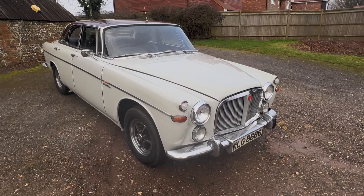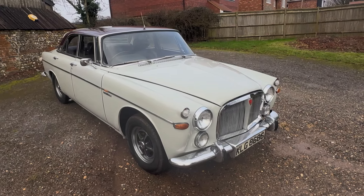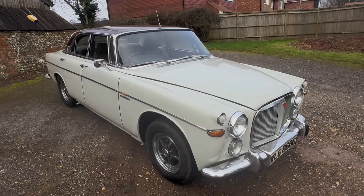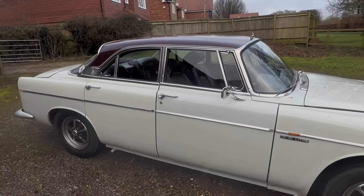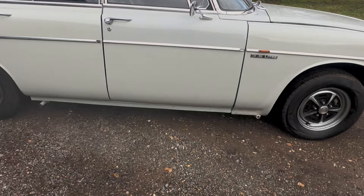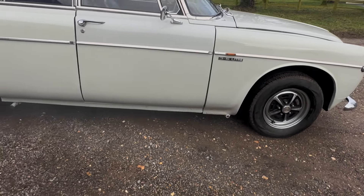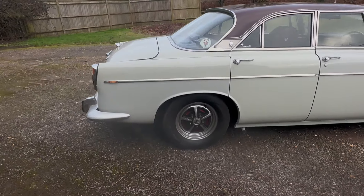So, look around this '69 Rover P5B Coupe, 3.5 litre automatic as they are from the factory. This one's got a burgundy roof, obviously the proper Rostar wheels on it. Like most of them it's lost its stainless steel trims along the sills. Jacking points are still in place though. A presentable car, shall we say.